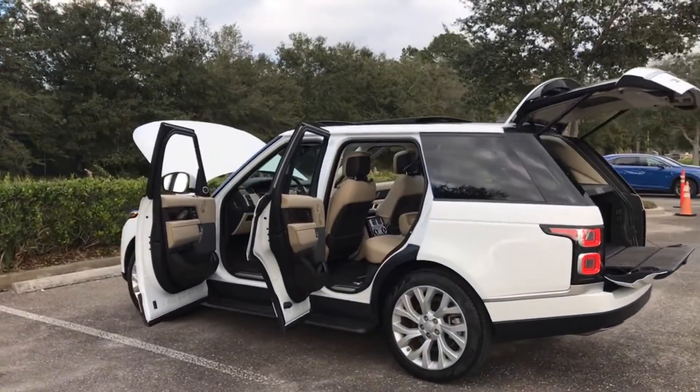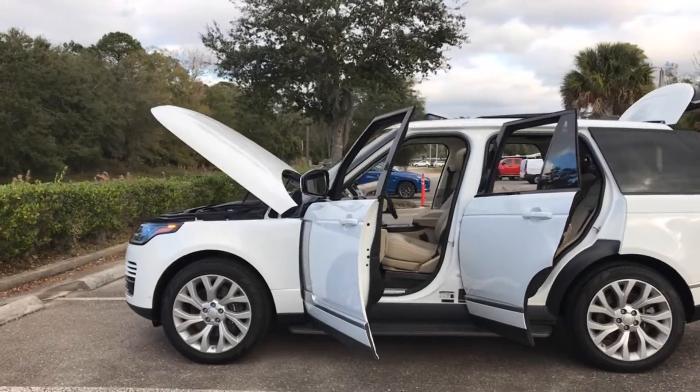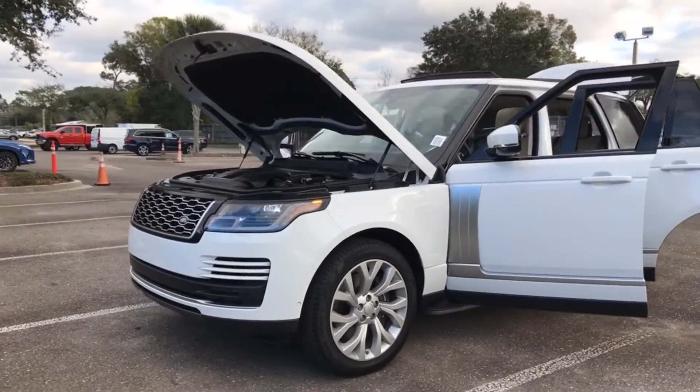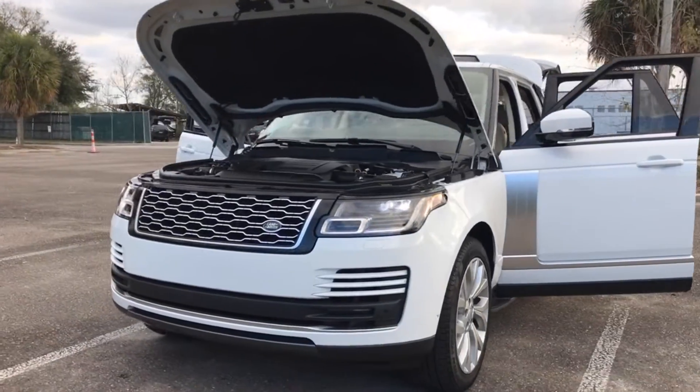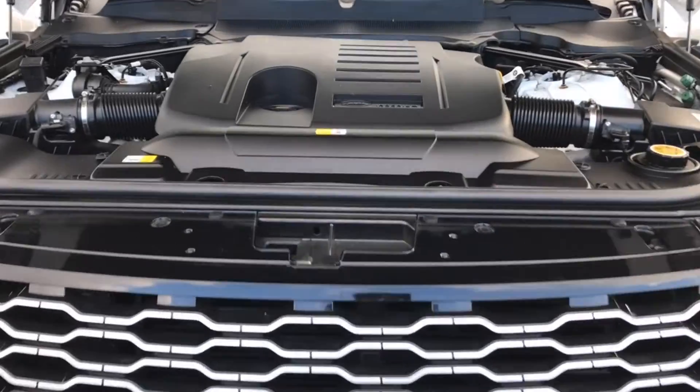Hello everybody, this is Morgan Meggs here at Lexus of Jacksonville introducing our pre-owned car of the week. This week features the 2021 Range Rover Westminster with only 19,556 miles, finished in Fuji White with a beige leather interior and genuine wood trim inserts.